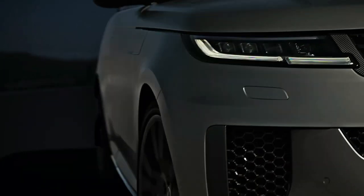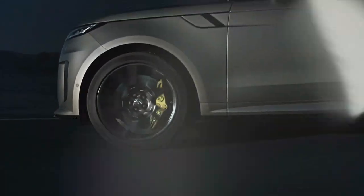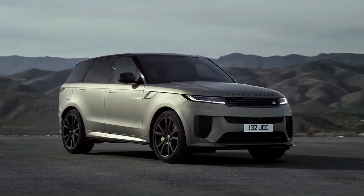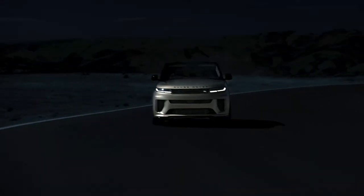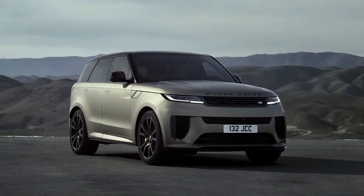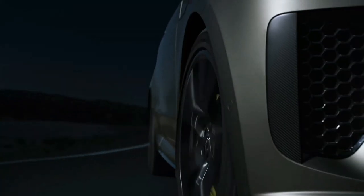2024 Land Rover Range Rover SV starting at $130,000 estimated. Leaving the former 575 horsepower Range Rover Sport SVR in the dust, the all-wheel drive Range Rover Sport SV is the most powerful Rover ever. Its 626 horsepower twin-turbo V8 is like using fighter jets on a fox hunt, good for up to 180 miles per hour.